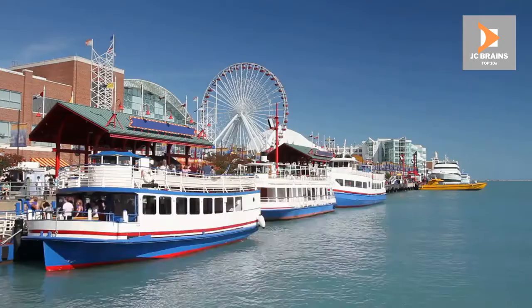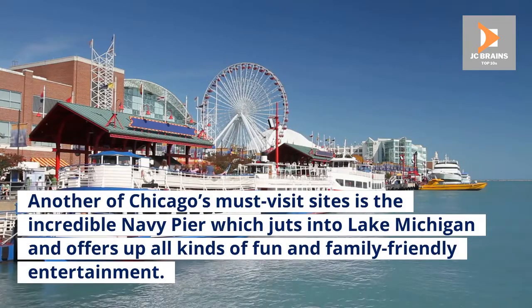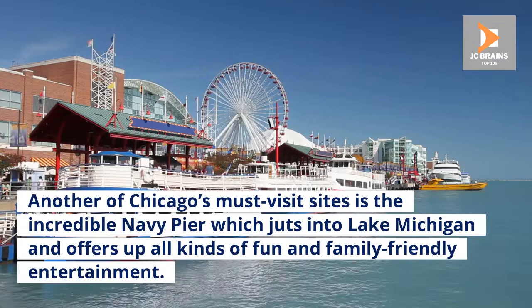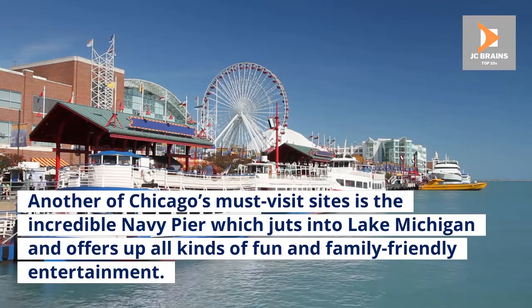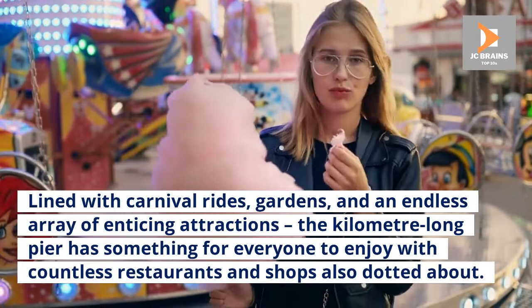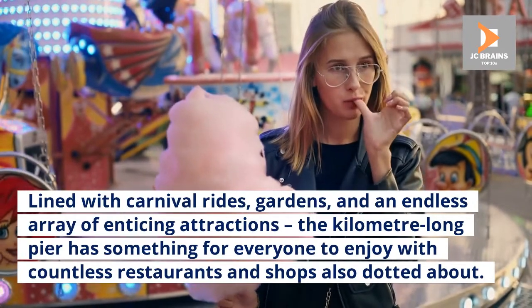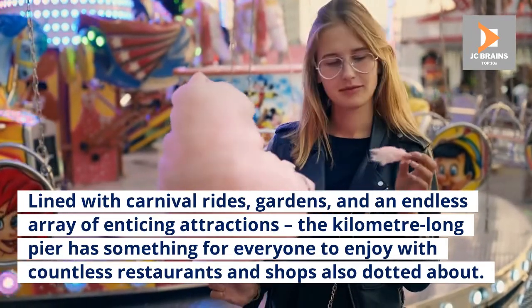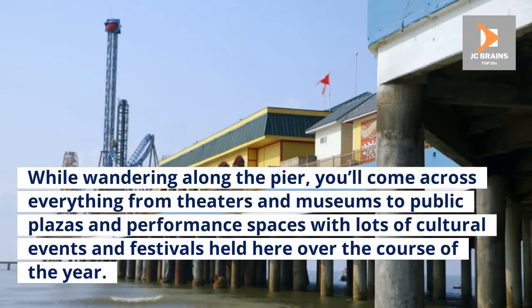Number 2: Navy Pier. Another of Chicago's must-visit sites is the incredible Navy Pier, which juts into Lake Michigan and offers up all kinds of fun and family-friendly entertainment. Lined with carnival rides, gardens, and an endless array of enticing attractions, the kilometer-long pier has something for everyone to enjoy, with countless restaurants and shops also dotted about. While wandering along the pier, you'll come across everything from theaters and museums to public plazas and performance spaces, with lots of cultural events and festivals held here over the course of the year.